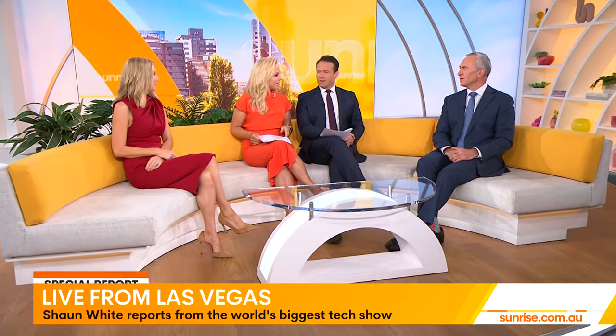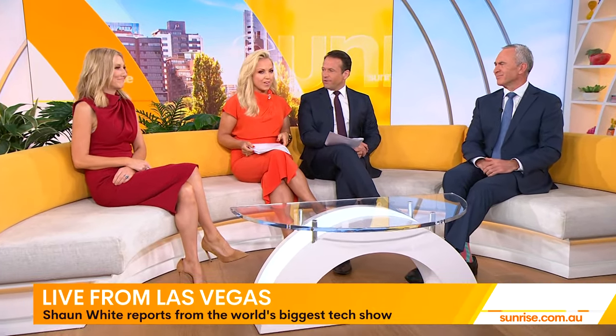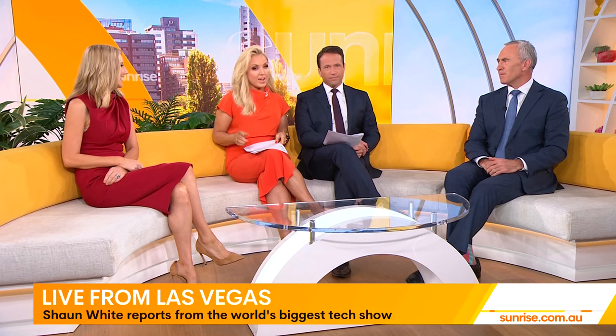Oh, how good's that? He gets the gigs. Vegas looks very good on him — Sean White looks great in Vegas. More in just a moment. This is Sunrise on 7.